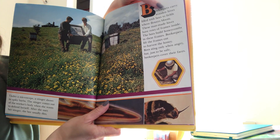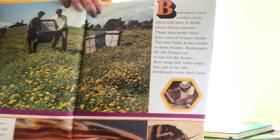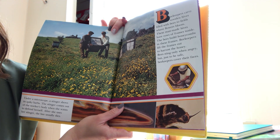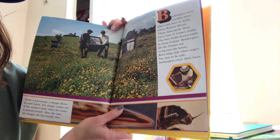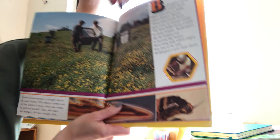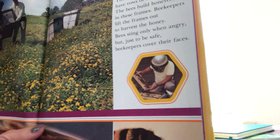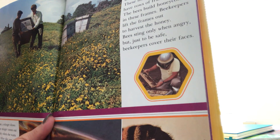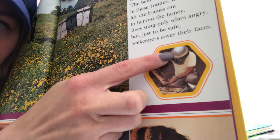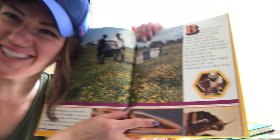Bee keepers carry wooden hives filled with bees to a field — do you see them carrying those beehives? They made boxes for them. These man-made hives have rows of frames inside; the bees build honeycombs in these frames. Bee keepers lift the frames out to harvest the honey. Bees sting only when they're angry, but just to be safe, bee keepers cover their faces. You can see he's got a special hat on with a net around so that you don't get stung in the face.